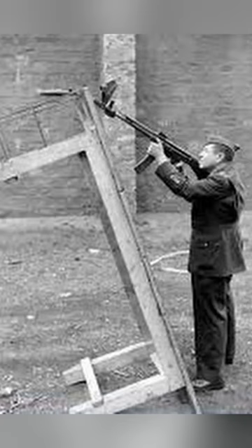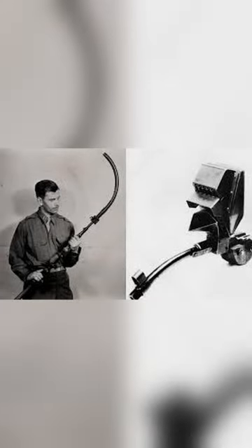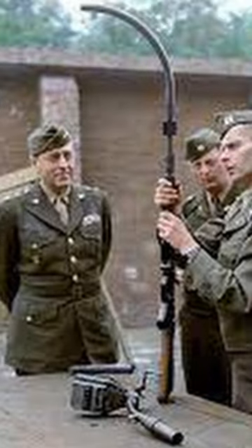Shooting around corners might seem impossible, but one bizarre World War II weapon conceptualized under Third Reich combat superiority ambitions sought to do just that. The Krummlauf curved barrel attachment, a project started in 1943, fitted onto the STG-44 assault rifle. The plan was for combatants to be able to aim at the enemy without being in the line of fire. There were two Krummlauf varieties.